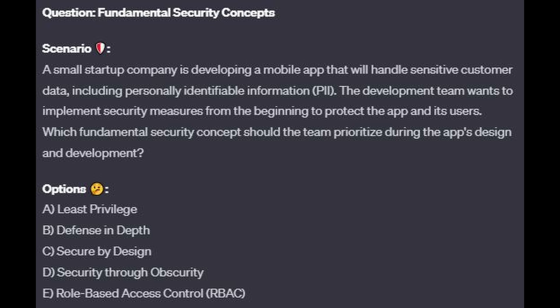Question number 2. A small startup company is developing a mobile app that will handle sensitive customer data, including personally identifiable information or PII. The development team wants to implement security measures from the beginning to protect the app and its users. Which fundamental security concept should the team prioritize during the app's design and development? Is it A, least privilege? Is it B, defense in depth? Is it C, secure by design? Is it D, security through obscurity? Or is it E, role-based access control or RBAC?